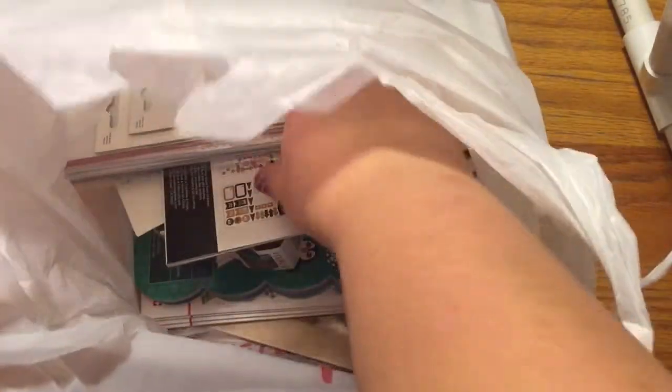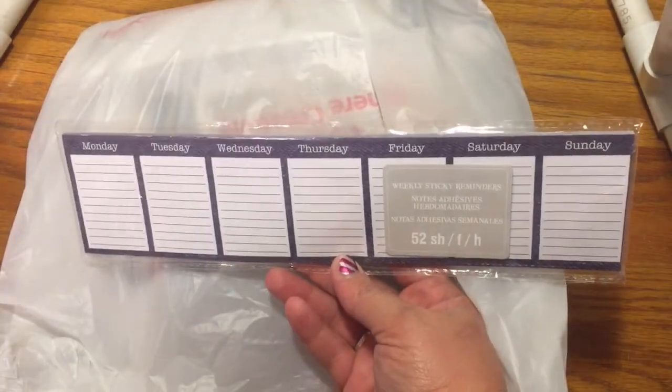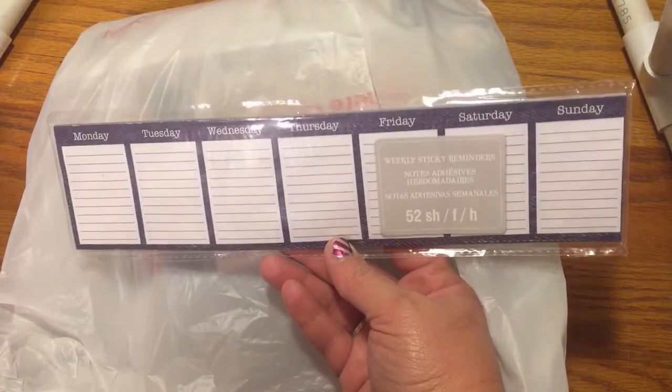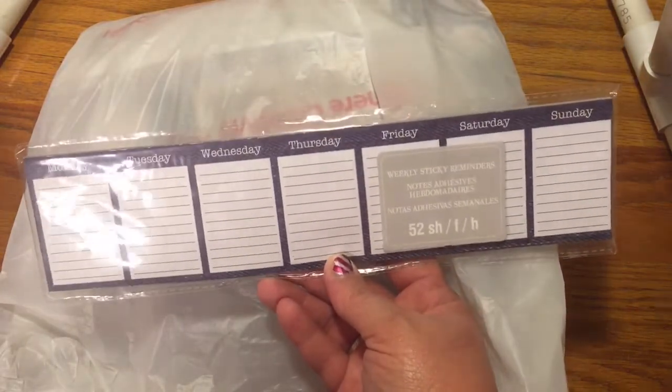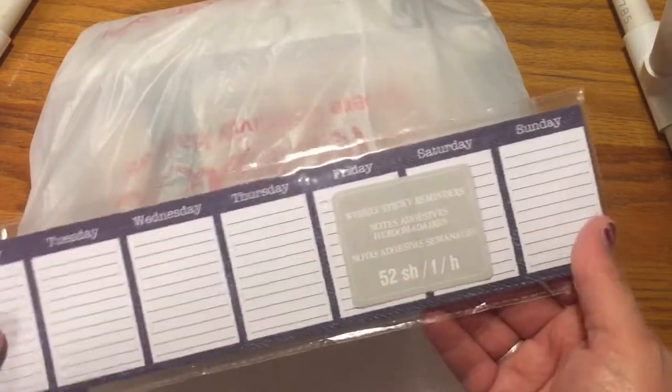Other things — I got a lot of washi, a lot of stickers, these cute little guys. They were on clearance for 50 cents a piece. This one has like a little denim and I think they will be cut and probably fit perfect in the Happy Planner.